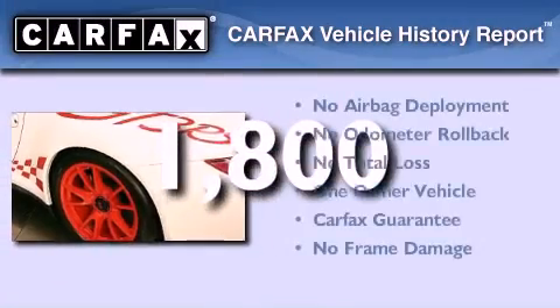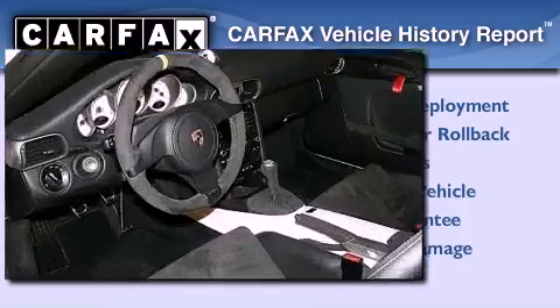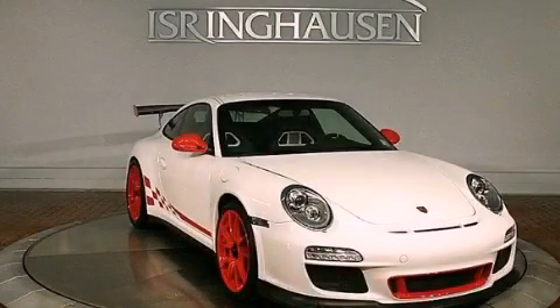This Porsche has had only one owner and it qualifies for the Carfax buyback guarantee. This vehicle is sure to sell fast — call and arrange your test drive today.